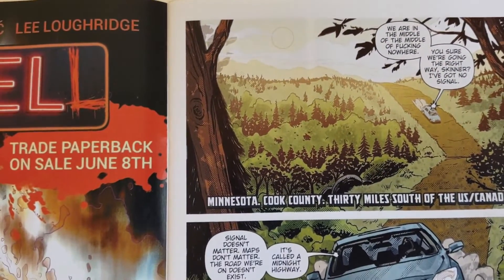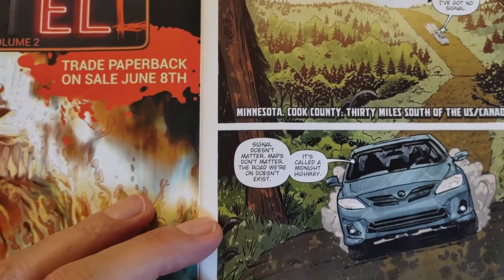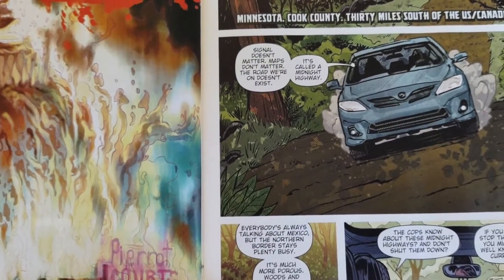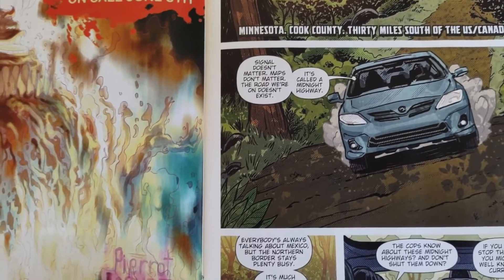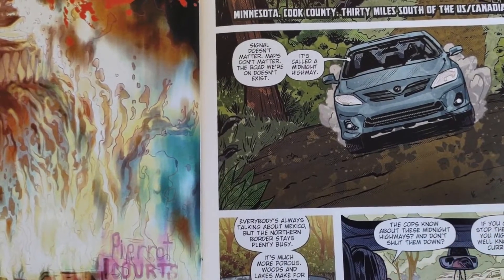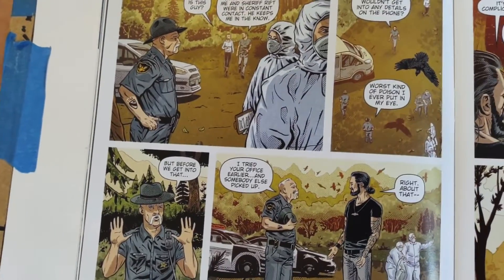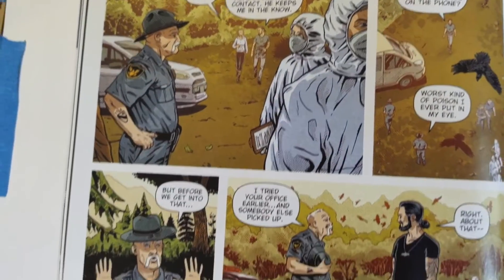They take off in their Camry. They are in Minnesota County, 30 miles south of the U.S.-Canadian border. Those bodies actually made it down there. They show up at a police scene where apparently Sheriff Riff — I believe that is his name — has a contact. They've worked together with Skinner before. He called and said, 'Hey, you should come down here and see this.' There are all these bodies laid out in the field, with people in hazmat suits trying to figure it out.